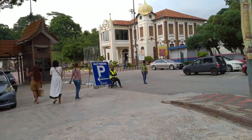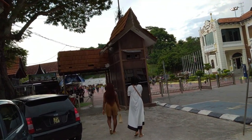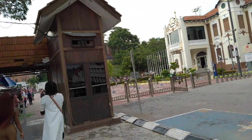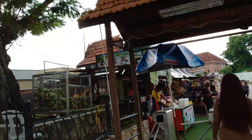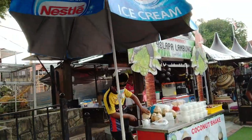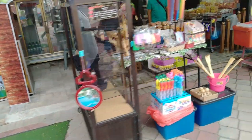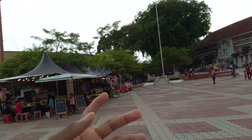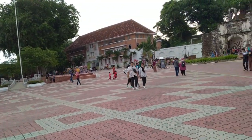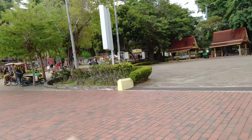The entrance here is quite secured. You cannot drive in — it's just for pedestrians. I can see the Independence Memorial. Let's go inside. At this time you can see a lot of people here having fun and enjoying themselves — both locals and internationals. Everybody's here. This place is actually a kind of historical city.